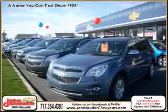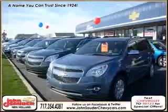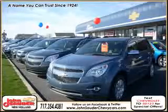We are Lancaster County's number one GM certified dealer, with two locations in Ephrata and New Holland. We're easily accessible and here to meet your transportation needs today.